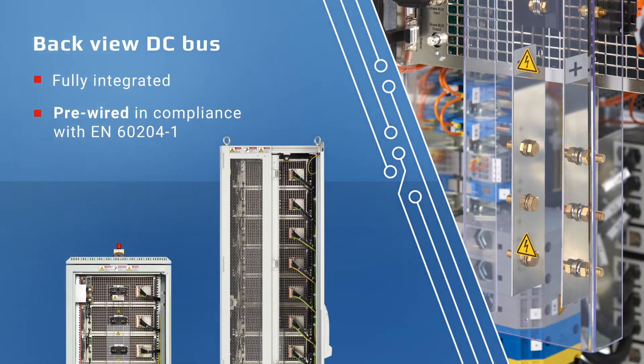With safety systems that are fully integrated, wired, and prepared in compliance with EN 60201-1, saving customers a significant amount of engineering and installation time.